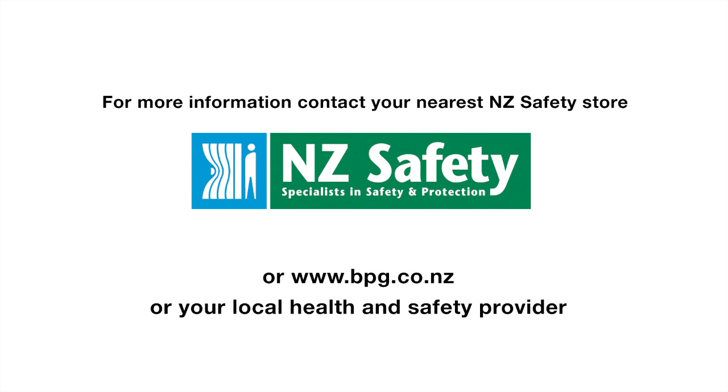For more information about spill kits and absorbents, contact your nearest NZ Safety Store. Thank you.